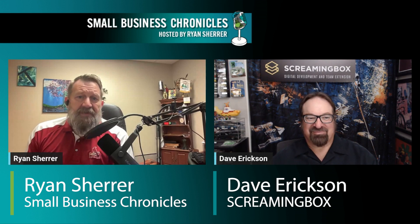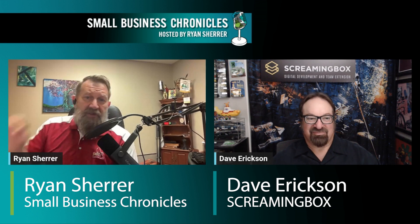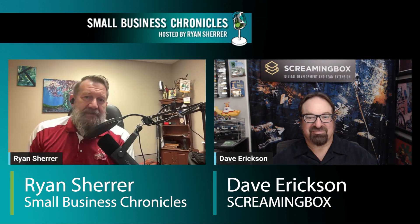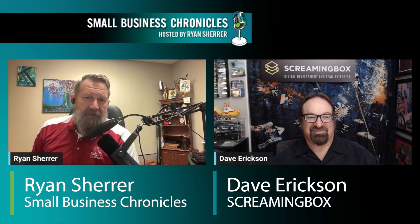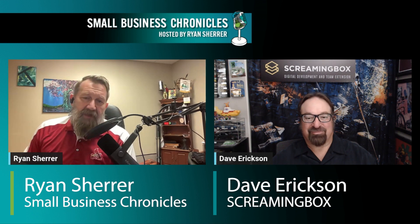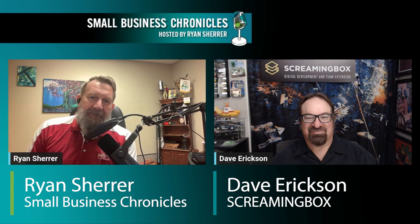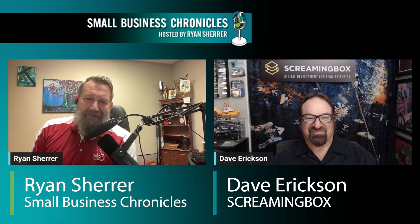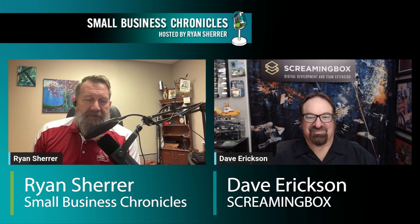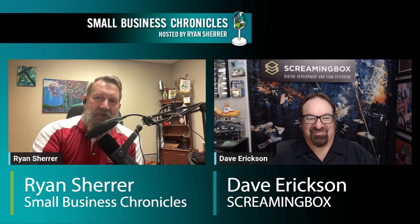My name is Ryan Sheer, host of Small Business Chronicles. Check out our sister show Marketing Masters, hosted by Cash Miller, featuring leaders in the marketing industry. You can find us on every podcast platform. If you need anything that Screaming Box or Dave can cover, reach out to him. If there's anything he can't cover, Titan Digital is your full-service marketing company — we do everything from white label to high-end advertising. Thanks everybody, and see you next time on Small Business Chronicles.